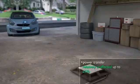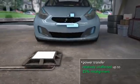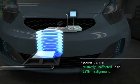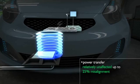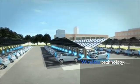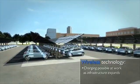Some advantages include reduced energy losses during transfer of energy to the battery, a charge potential that is relatively unaffected by up to 25 percent misalignment of the vehicle, and other receiving components drawing less power from the primary circuit. These advantages allow wireless power technology applications to expand at the workplace and beyond as the demand for electric vehicles rises.